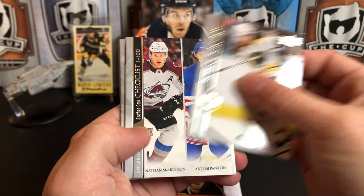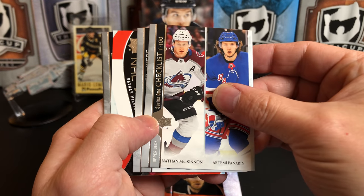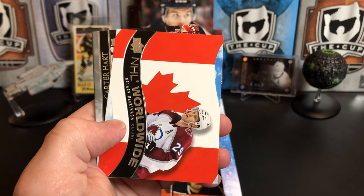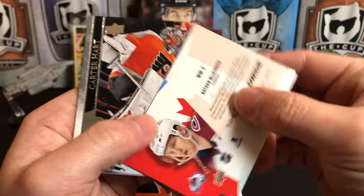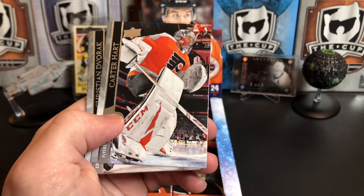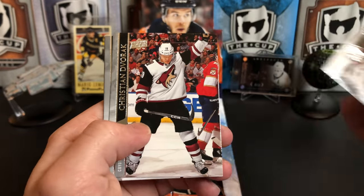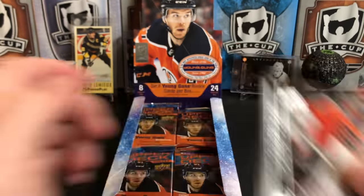Patrice Bergeron, we've got a Series One checklist, Nate MacKinnon, and Artemi Panarin. Tyler Myers and we've got a McKinnon NHL Worldwide. There are die-cut versions of those where the flags cut out — I haven't pulled one yet. Carter Hart, Christian Dvorak, JG Pageau, and Nikita Zaitsev.